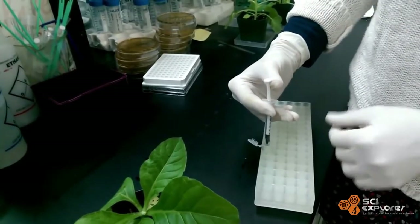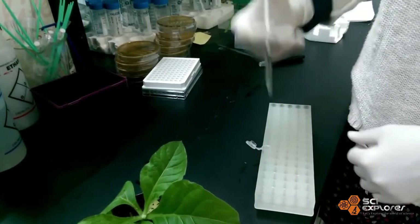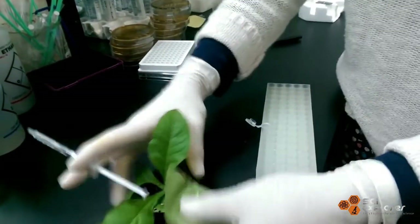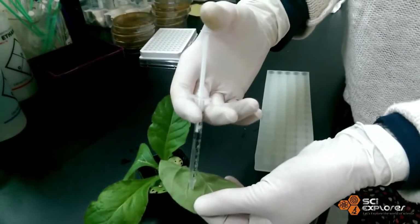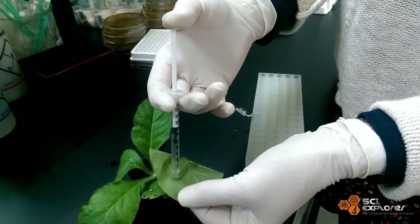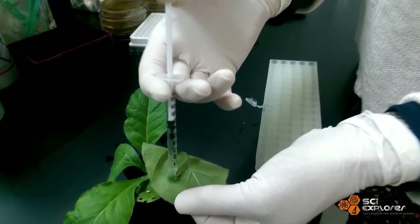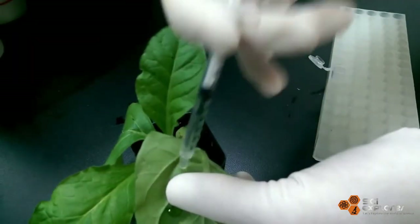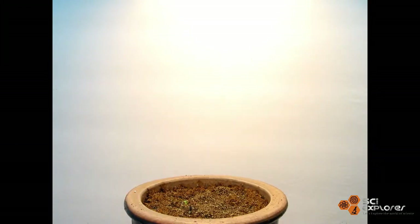Scientists have also tested turning off this glowing by adding a compound that blocks luciferase from activating luciferin's glow. These bioluminescent plants are also capable of producing offspring that also glow in the dark.